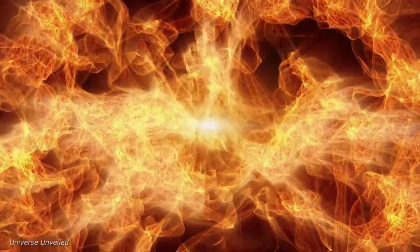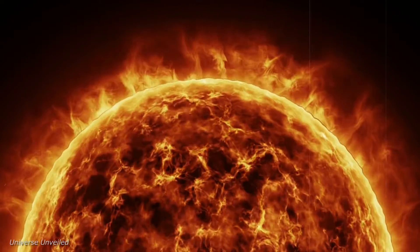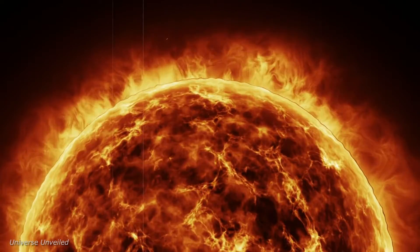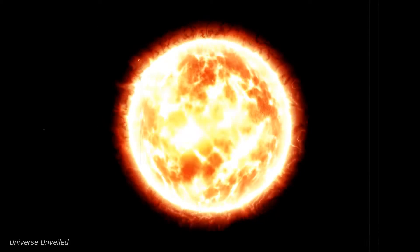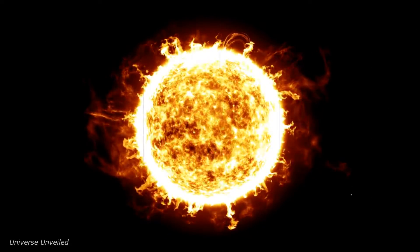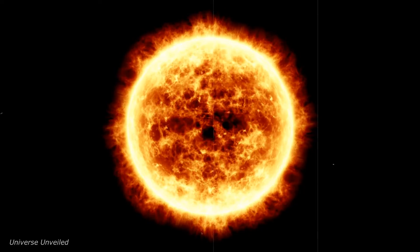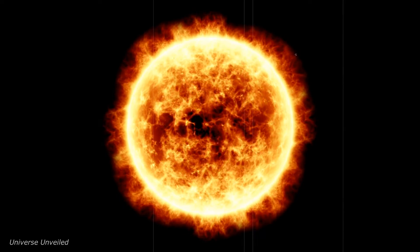The Parker Solar Probe's journey to the sun is a narrative of human aspiration and technological triumph. This mission encapsulates the spirit of exploration that has driven humanity throughout history, pushing the boundaries of what is possible. It serves as a testament to what we can achieve when we combine our creative and scientific capabilities. The legacy of the Parker Solar Probe will be felt in the classrooms where it inspires the next generation of scientists, engineers, and explorers. Its findings will pervade scientific textbooks, altering our understanding of the sun and influencing solar physics for years to come.